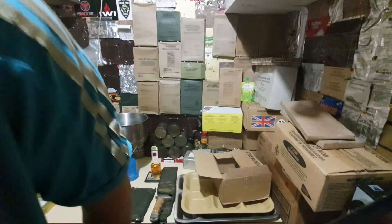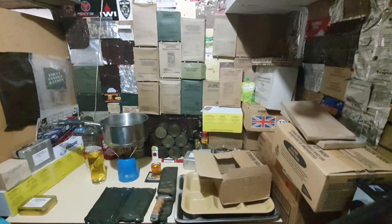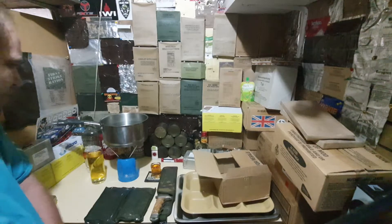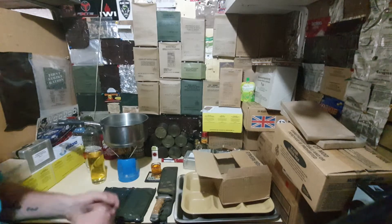Another late afternoon, early evening up at the front of the house. Hope you're having a good week. Mine's been kind of all right, if you can call it that I suppose. Let me move this box out of the way.